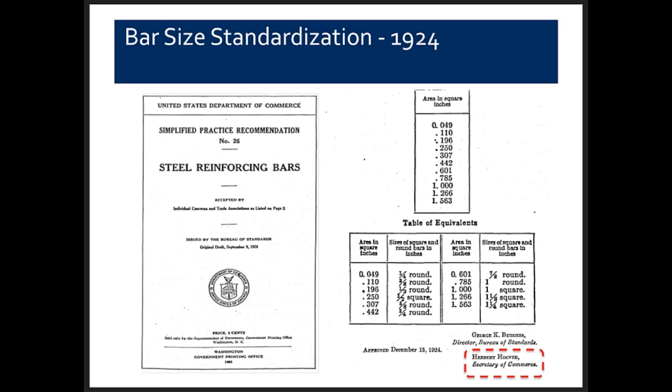The table of bar sizes went from about 15 down to 11, and not all shapes were produced in every size. Half-inch square bars and one, one-and-an-eighth, and one-and-a-quarter-inch square bars were produced but not as rounds. Interestingly, this was produced under the direction of Secretary of Commerce Herbert Hoover, who was also a civil engineer.